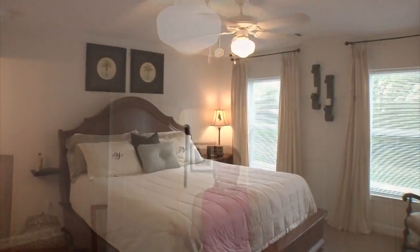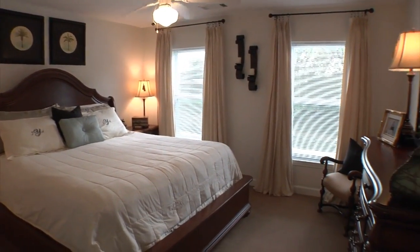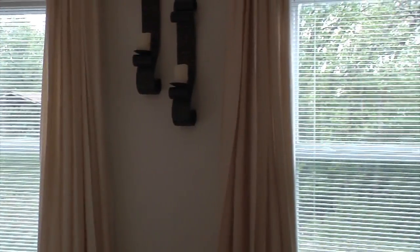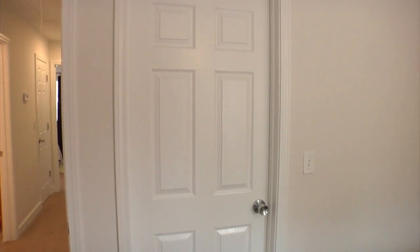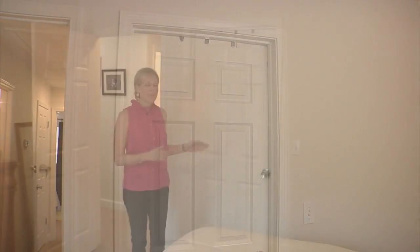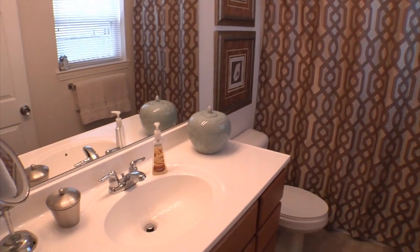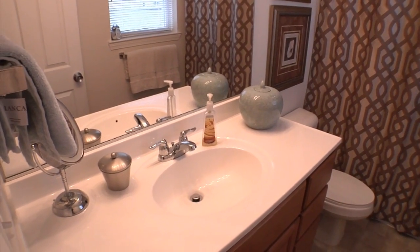Next we'll move on to the master bedroom. This is our master bedroom — again we have beautiful windows, excellent lighting, and a ceiling fan. This room is quite spacious; we have a king-size bed and plenty of furniture. One thing I really enjoy is the wonderful walk-in closet. We also have an en suite — a full four-piece bathroom with plenty of room for two of us to get ready in the morning.